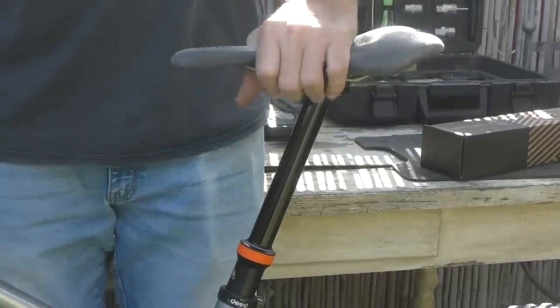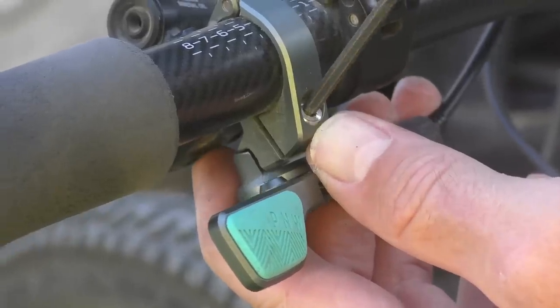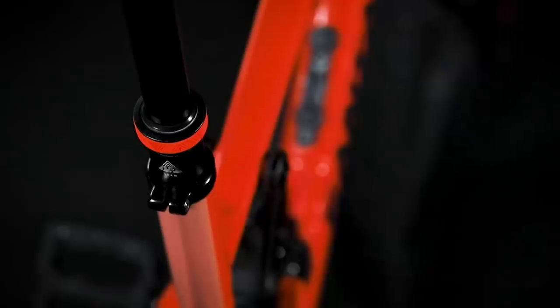PNW Components makes some very reliable products — we've tested a few of their dropper posts with great results. Now they are upping their game by offering a lifetime warranty on all their products, even those sold before this change was announced. That's pretty solid news.